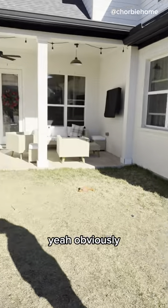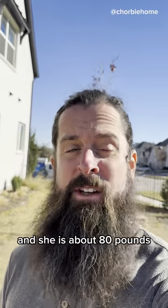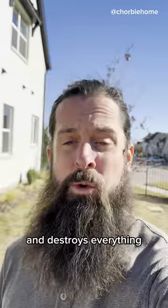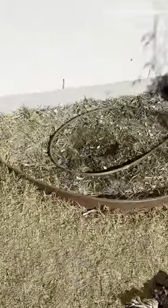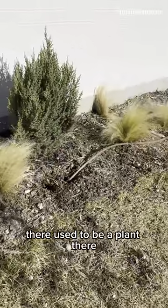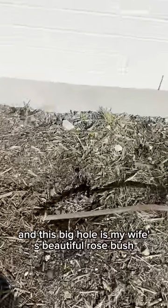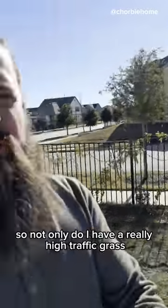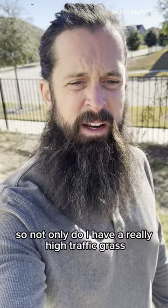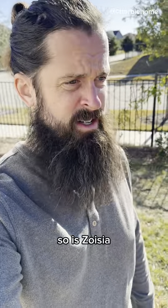Obviously we haven't done that. We decided to get a second dog and she is about 80 pounds and destroys everything. There used to be a plant there. There used to be a plant there. And this big hole used to be my wife's beautiful rose bush. So not only do I have really high traffic grass, it's the wrong grass — it's zoysia.